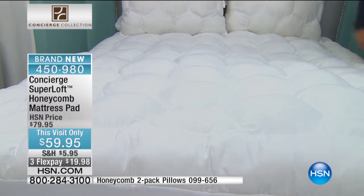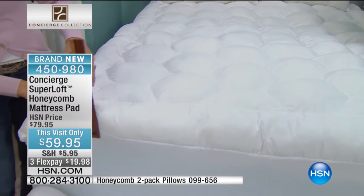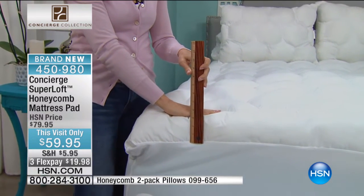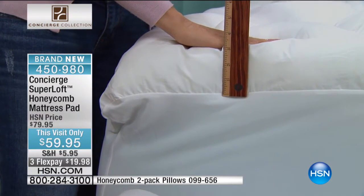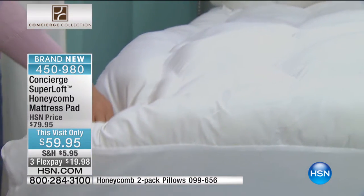$59.95. Look at this — the billowy softness and loft in this one is unheard of, and the price value is amazing. And guess what else? It is water-resistant and stain-resistant. You might think, oh, I don't need that — but have you ever eaten chicken noodle soup in bed? Have you ever drank red juice in bed?